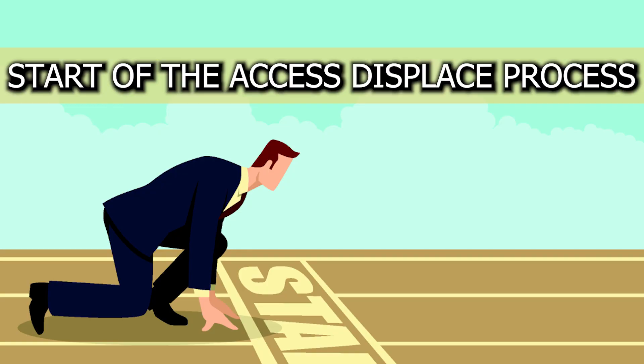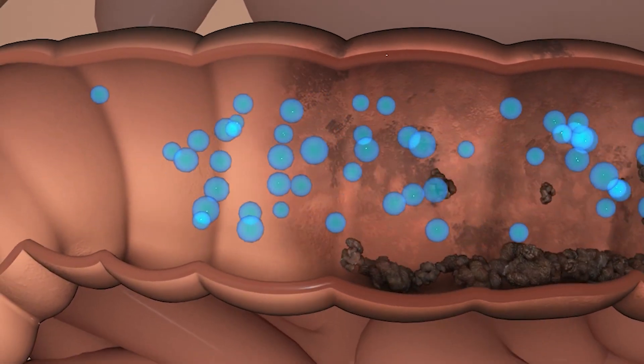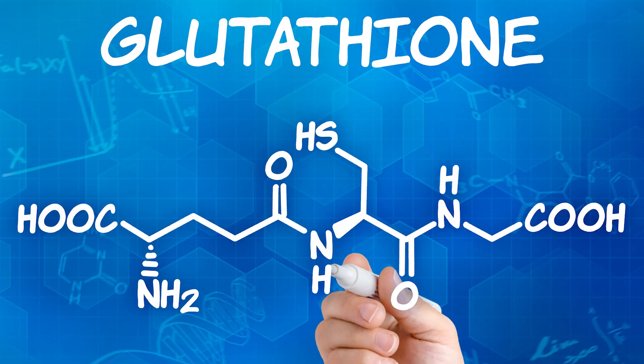And then we want to make sure we're having the whole food vitamin C that I discussed. The combination of nutrients from the supplementation as well as from the food is going to start the access-displace process — we're going to start to access and displace the toxins in the adrenal glands. And now we're going to remove them from the body and then replace. The second part of the displacement step is we have to raise one of the most powerful detoxifying antioxidants in the body — glutathione.